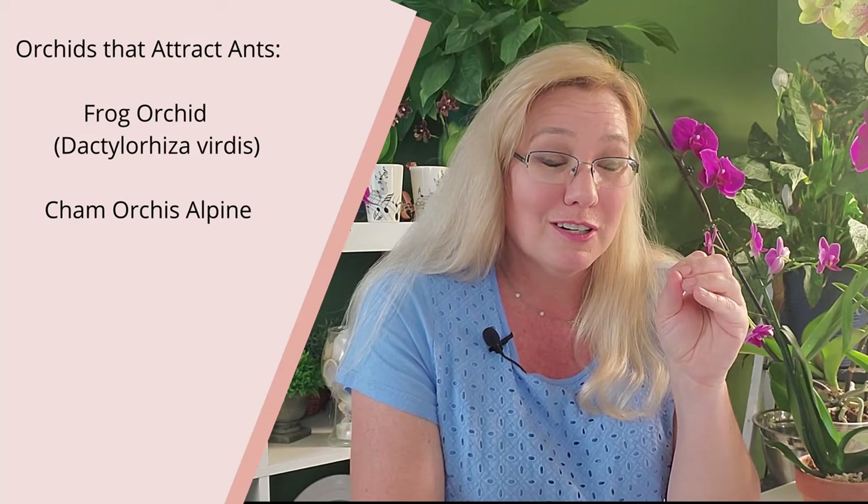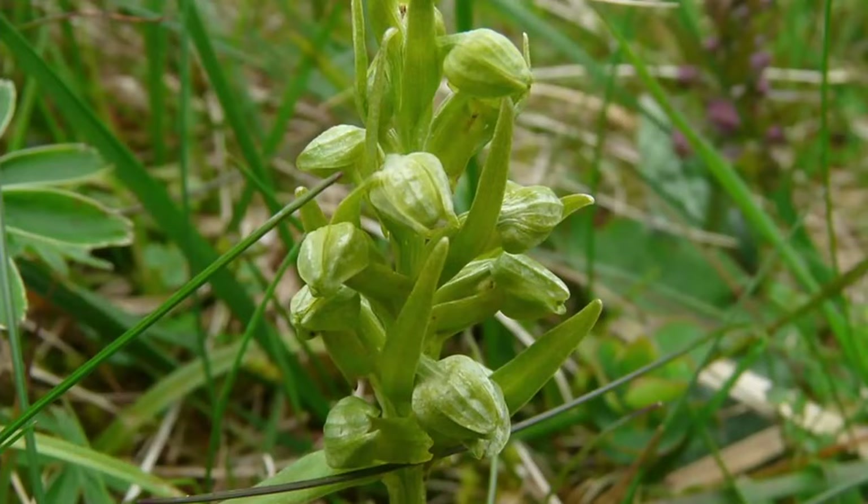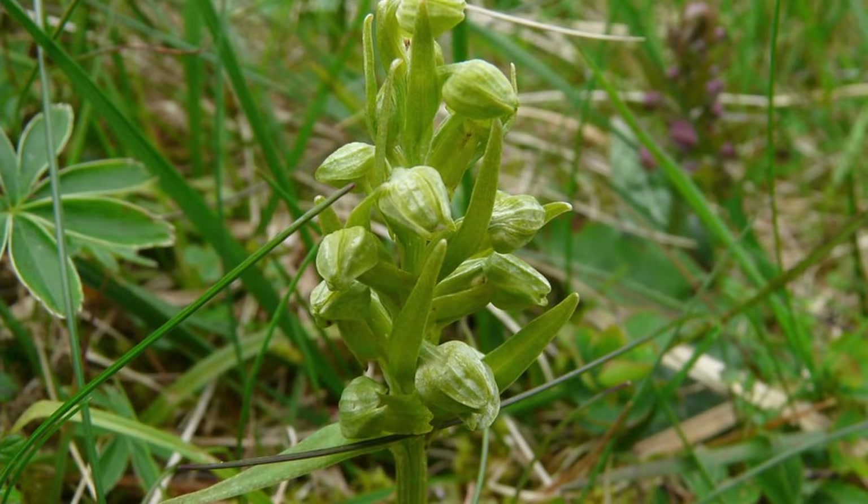Just to be fair, I did say that orchids do not attract ants, but there are two that do: the frog orchid and the Chamorchis alpina. The Chamorchis alpina grows in Russia in the sub-arctic plains, Scandinavia, and the Alps, so unless your indoor temperatures are near zero, I don't think you'll see this one. The frog orchid, or Dactylorhiza viridis, is found in the United States from South Carolina all the way up to Alaska and can be grown locally, so that one you might find.